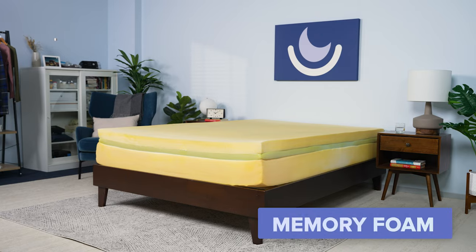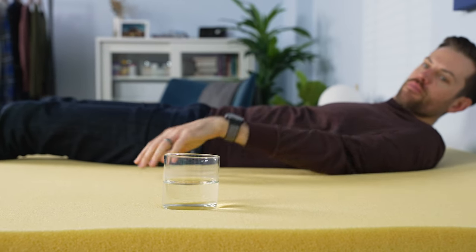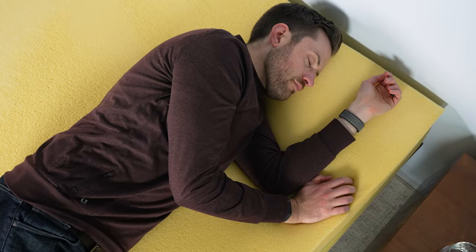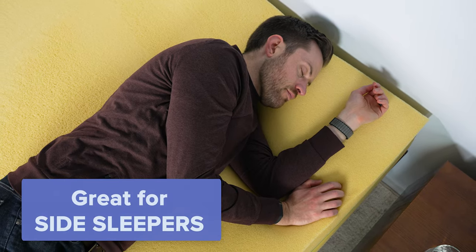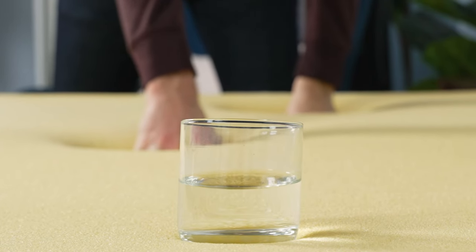First, let's look at memory foam mattresses. Memory foam mattresses offer exceptional pressure relief and motion isolation, and they have a tendency to have a lower price point than latex or hybrid beds. This mattress type typically suits side sleepers or anyone who needs substantial pressure relief. Foam contours closely to the body, providing a hugging sensation that cushions joints. It also prevents motion from transferring across the mattress surface.